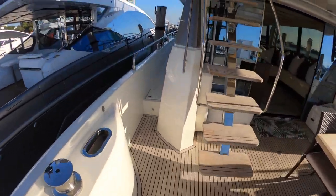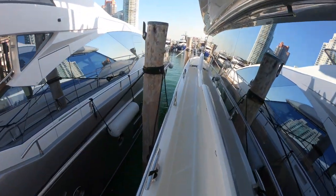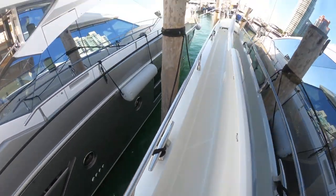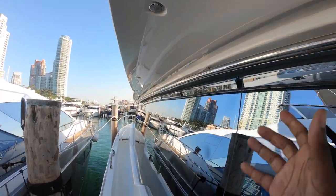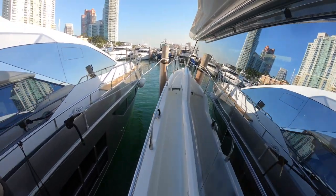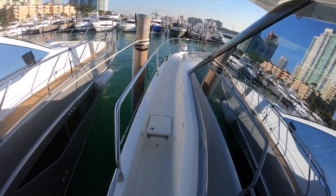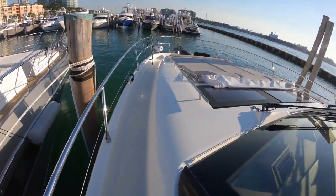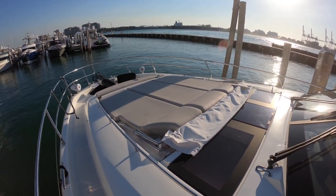Let's make our way up to the bow. I'm a big guy and I like these wide side decks. The rails are close enough to where I can just grab — I feel nice and safe, especially with your kids, and you also have railing up here to keep you nice and secure. I'm about 6'2", 230 pounds and have no problem walking down the side decks at all. You do have this bimini top that comes up, keeps you nice and shaded and protected.